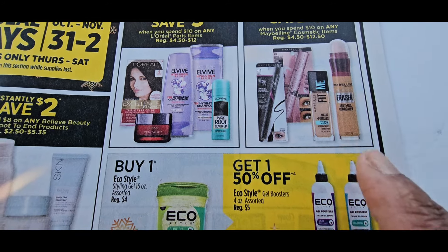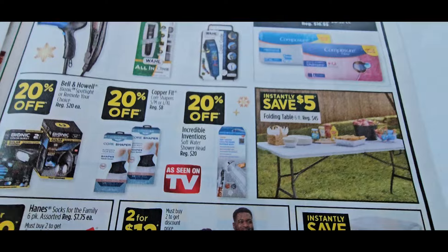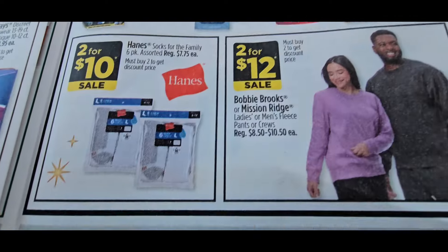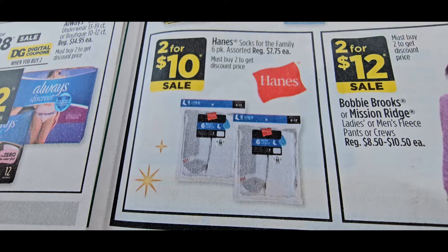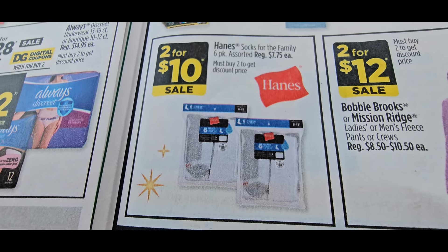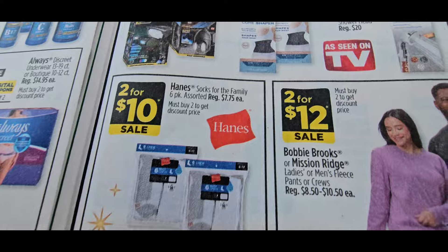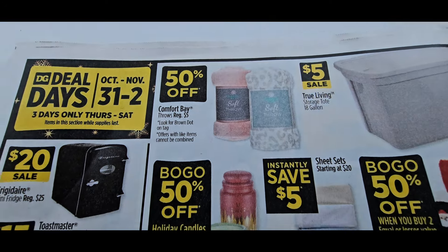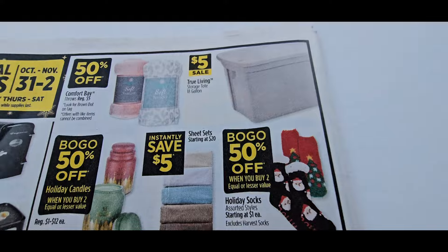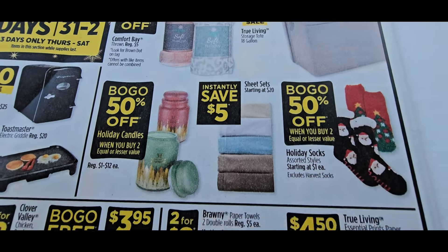Let me show you another good deal — these hang socks are originally $7.75, they have them on sale two for $10. I don't see that sticking around either. When you get to the back, there are more deal days and the $5 totes are back, which I already took advantage of, so I'm going to grab those.